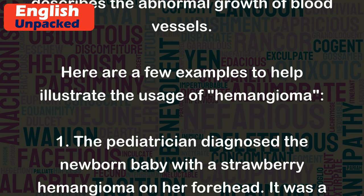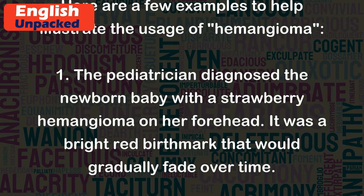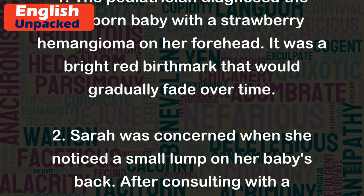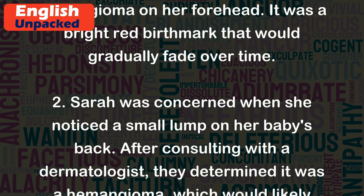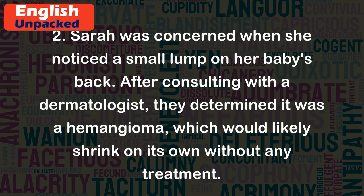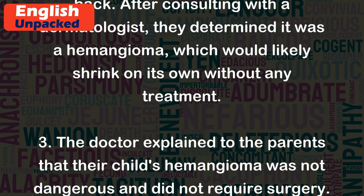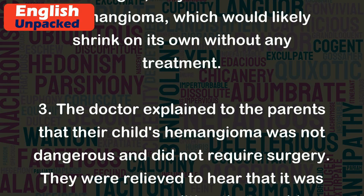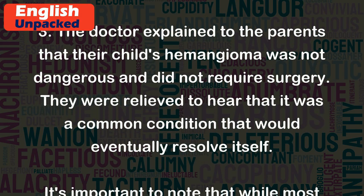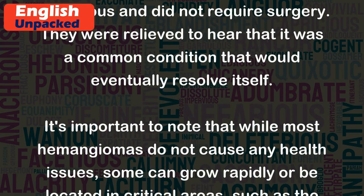Here are a few examples to help illustrate the usage of hemangioma. 1. The pediatrician diagnosed the newborn baby with a strawberry hemangioma on her forehead. It was a bright red birthmark that would gradually fade over time. 2. Sarah was concerned when she noticed a small lump on her baby's back. After consulting with a dermatologist, they determined it was a hemangioma, which would likely shrink on its own without any treatment. 3. The doctor explained to the parents that their child's hemangioma was not dangerous and did not require surgery. They were relieved to hear that it was a common condition that would eventually resolve itself.